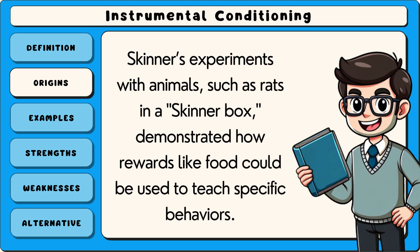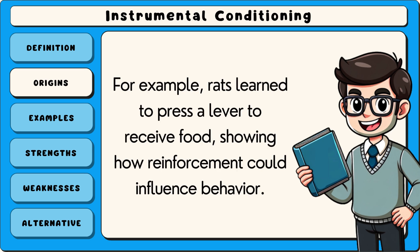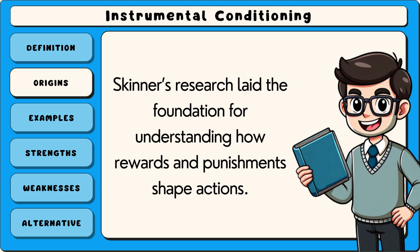Skinner's experiments with animals, such as rats in a Skinner box, demonstrated how rewards like food could be used to teach specific behaviours. For example, rats learned to press a lever to receive food, showing how reinforcement could influence behaviour. Skinner's research laid the foundation for understanding how rewards and punishments shape actions.